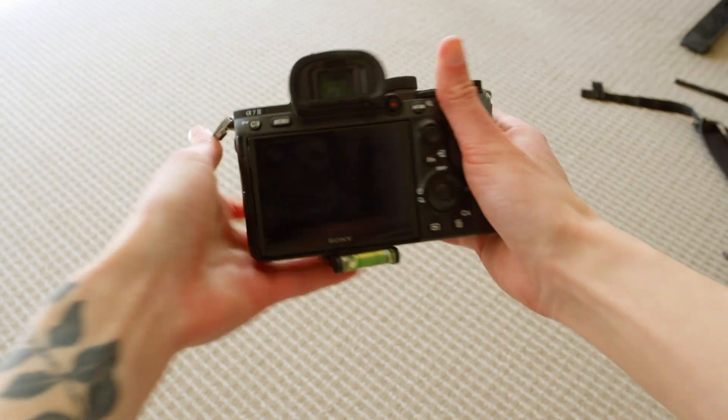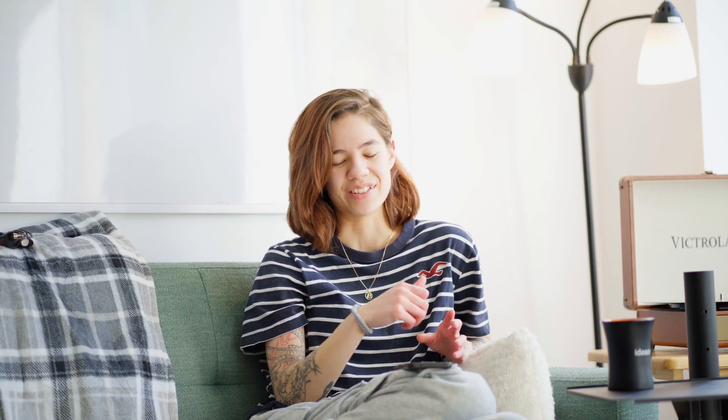For my everyday camera, I use the Sony a7 III paired with an 85mm, a 50, or a 24. I only use prime lenses. I'm needing to get a zoom lens, but that's another time.